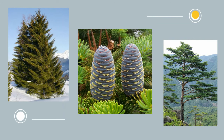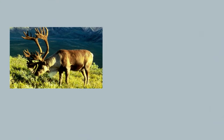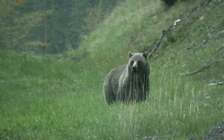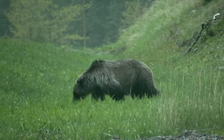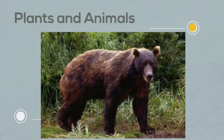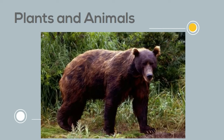The boreal forest or taiga supports a relatively small range of animals due to the harshness of the climate. It is home to a number of large mammals such as the moose, the reindeer, and some caribou. Some parts of the taiga also have populations of deer. In addition you may find gray wolves, coyote, red fox, brown bear, or polar bear.